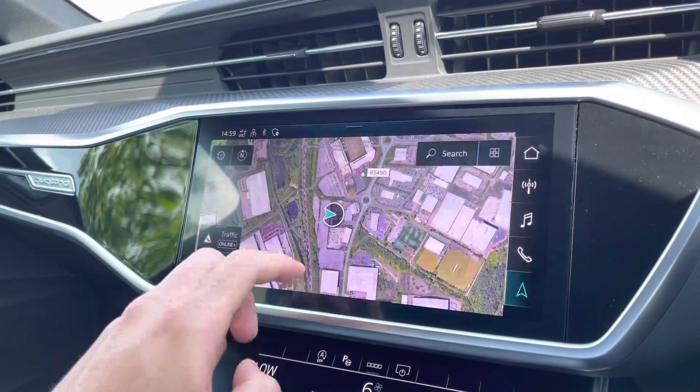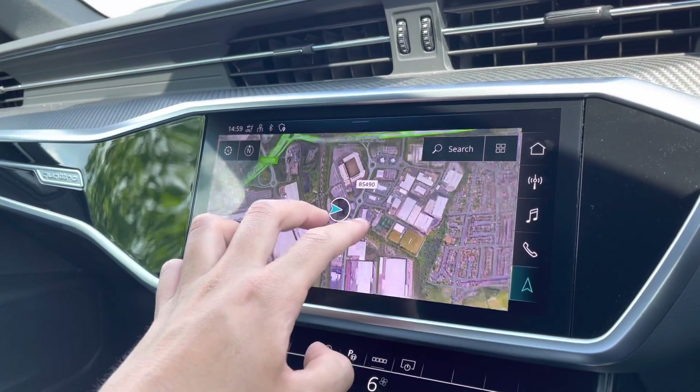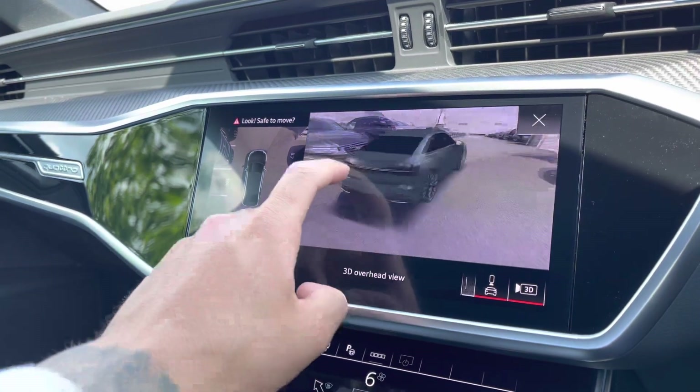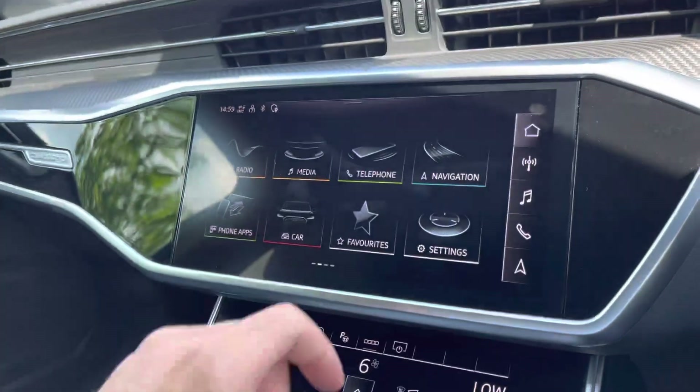The intuitive and easy to use multi-touch satellite navigation map allows you to zoom in and out of your current location and provides a top down view of your surroundings. Also included in the comfort and sound package is a 3D surround view camera working alongside the front and rear parking sensors, making manoeuvring those tighter spaces much easier.